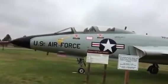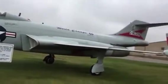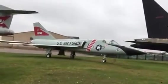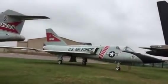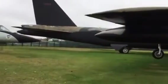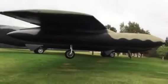F101B Voodoo. And I think that's a F-106 Delta Dart. And there's that big ol' B-52 again.